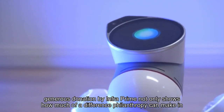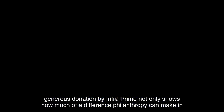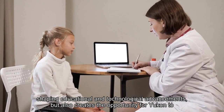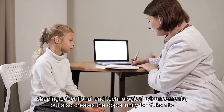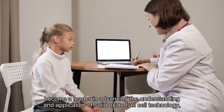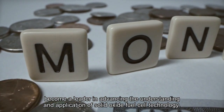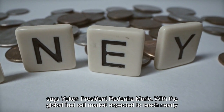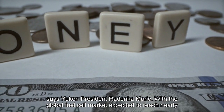This incredibly generous donation by InfraPrime not only shows how much of a difference philanthropy can make in shaping educational and technological advancements, but also creates the opportunity for UConn to become a leader in advancing the understanding and application of solid oxide fuel cell technology, says UConn president Radenka Marich.